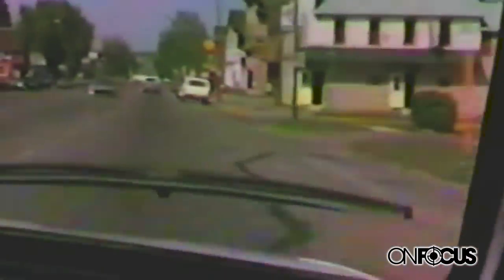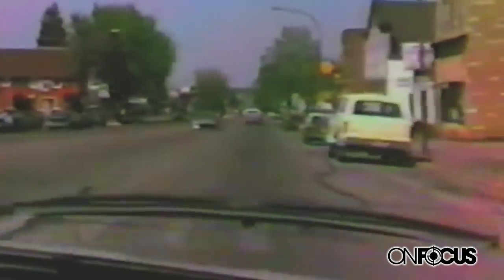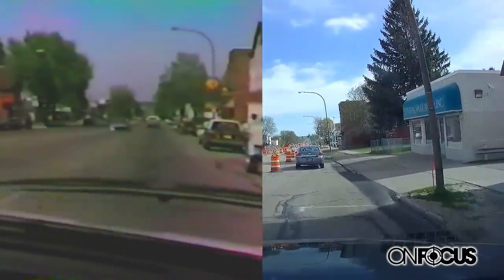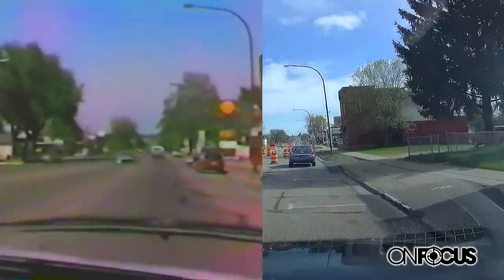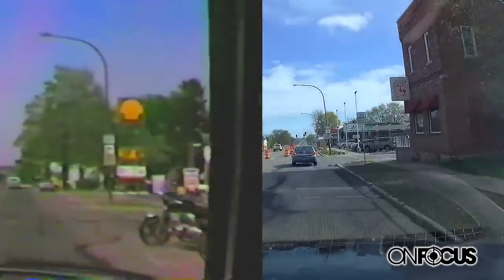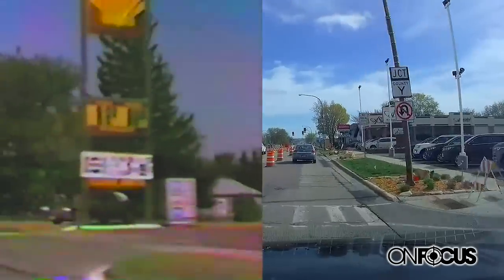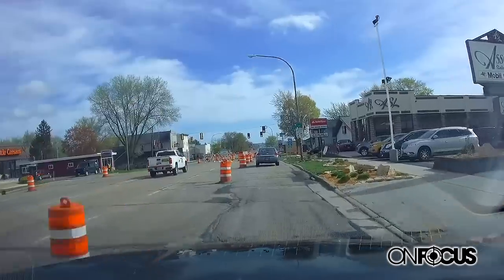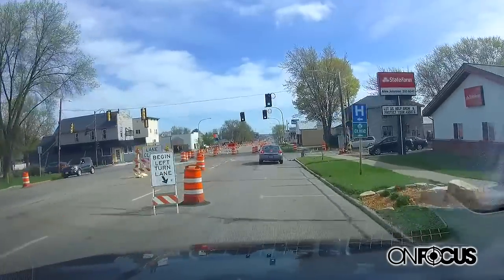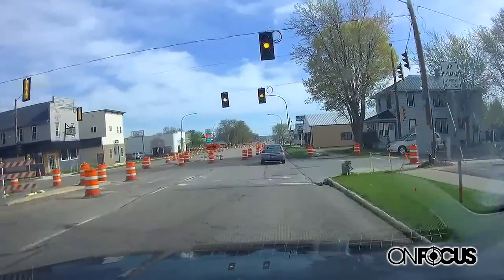Marshfield is getting an overlay — a reconstruction on this portion, which I think is from Arnold to Harrison. Right here, Associated Sales and Leasing. There's a Shell gas station in the old video. There are a lot of trees around it. That's one thing that really stands out — seeing all the trees in his video versus what we see now.